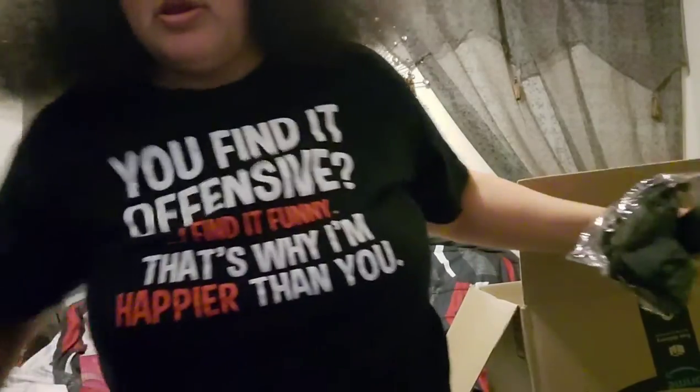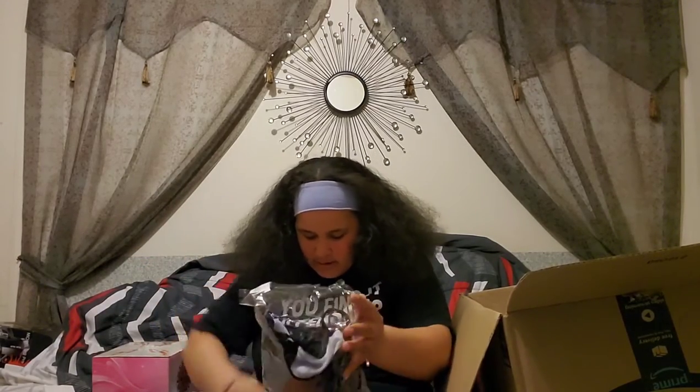Next up we have — okay — cotton unisex face masks. Are these face masks? Yes! We have cotton face masks, just what I needed, thank you so much. Oh, hold on — I've got glitter everywhere and it's getting all over the face masks. I'm gonna have to shake these off. These are face masks, a 10-count unisex pack. That's good to have.